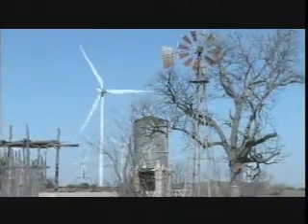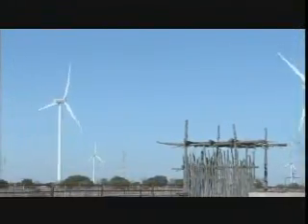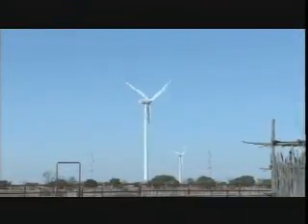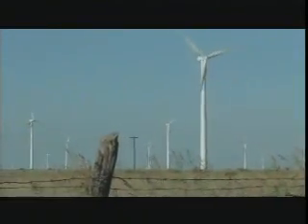Wind turbines are strategically placed throughout the site to optimize wind capture. A minimum of one and a half blade lengths separates each turbine in each row to avoid interference and allow maximum wind collection. Turbine density varies based on site conditions.